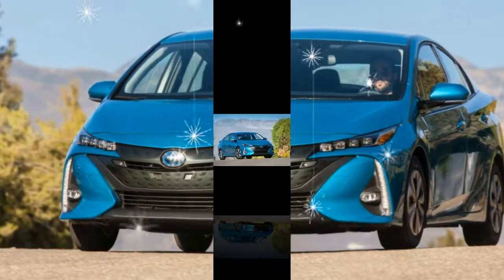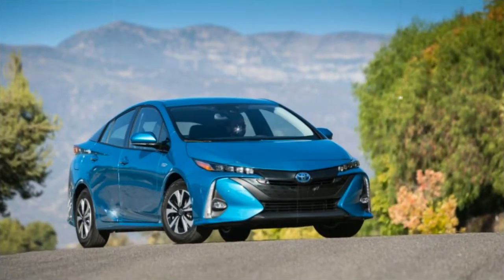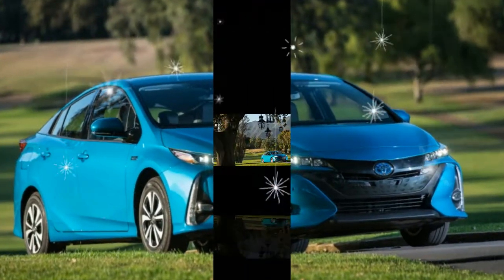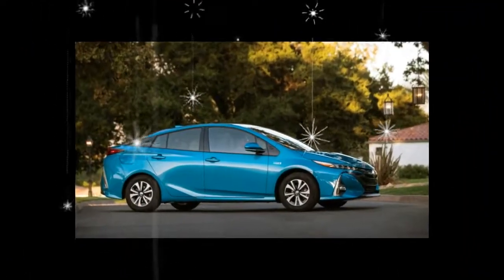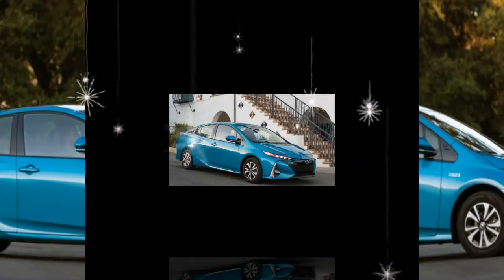The differences between the two cars are important: the Prime adds an EPA-rated 25 miles of all-electric driving range and a large tablet-inspired infotainment screen in certain trim levels, and it sacrifices a meaningful share of the cargo space found in the regular Prius. The Chevrolet Volt more than doubles the Prius Prime's electric driving range and is actually more fun to drive.